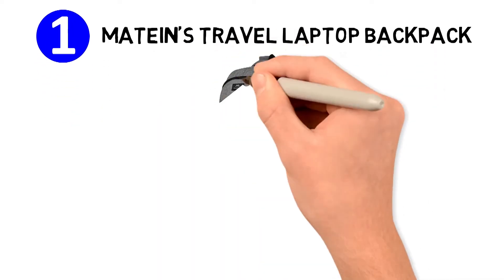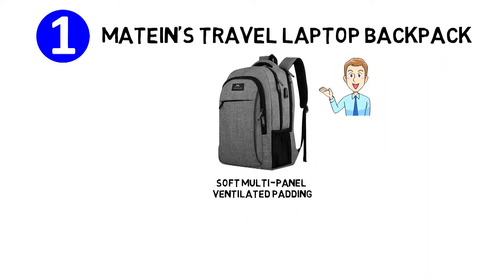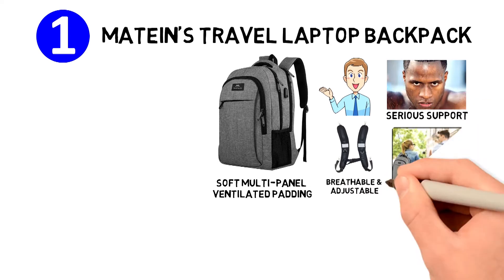Coming up at number one, we have Mattain's Travel Laptop Backpack. This one has a comfortable airflow back design that features a thick but soft multi-panel ventilated padding. This is intended to prevent your back from sweating while also giving you serious support. The shoulder straps are breathable and adjustable to relieve you from the stress of carrying it for a long time.